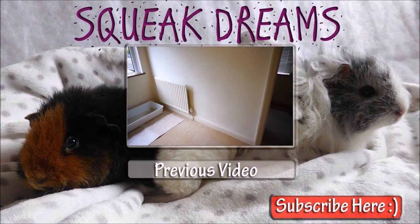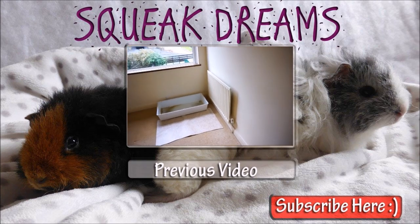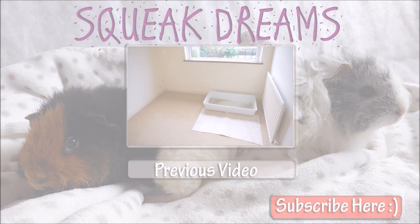Hi everyone, so it is Sunday now and in this video I am going to be moving the guinea pigs into the new room — so in case you didn't see this...